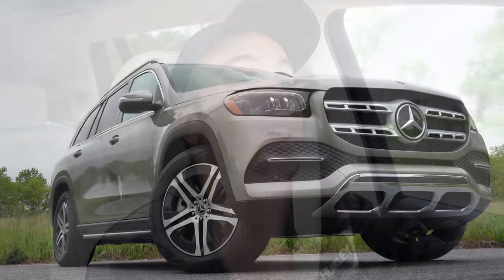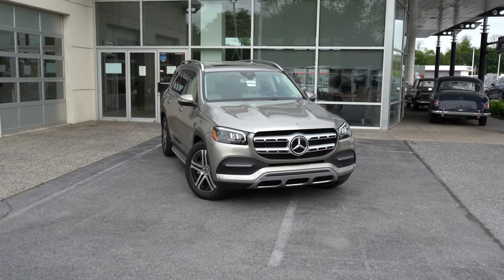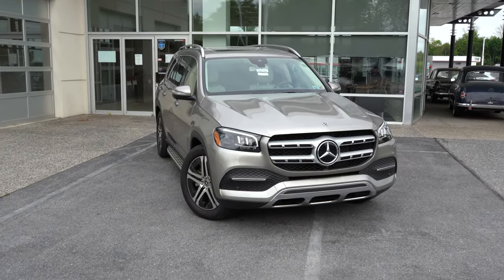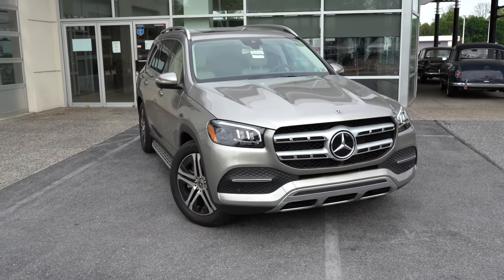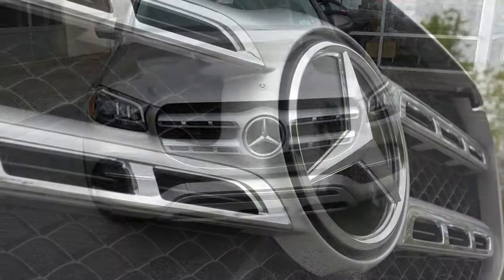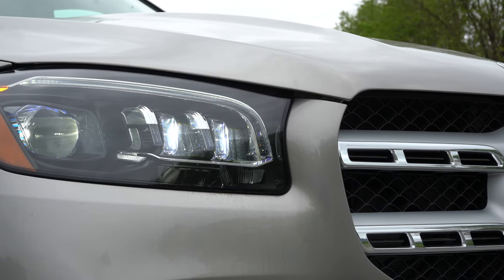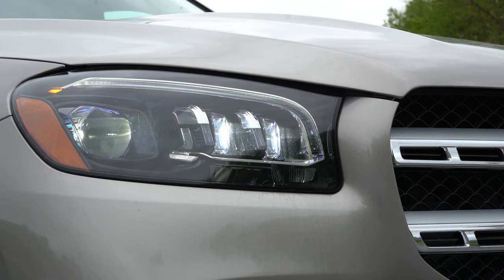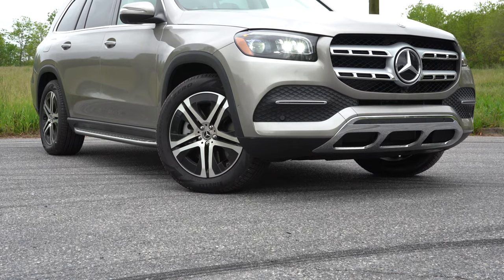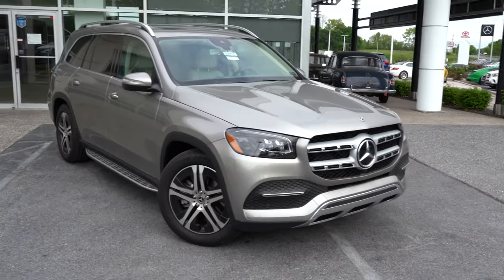Moving to the exterior: the 2020 GLS 450 is finished in Mojave Silver Metallic. Up front is a twin silver-slat grille — an illuminated star is available for $500. Chrome front bumper comes standard, along with LED headlights with LED daytime running lights featuring auto-on at dusk, and LED fog lights. It's a very aggressive, intense-looking front end.